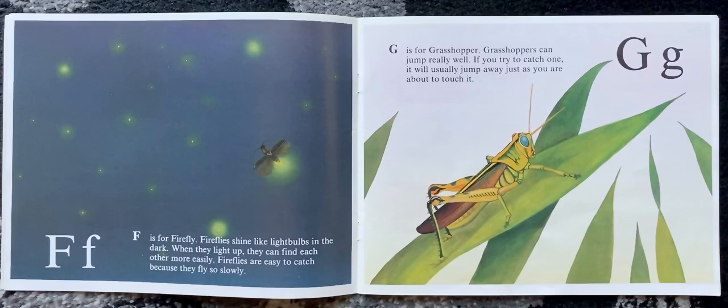G is for grasshopper. Grasshoppers can jump really well. If you try to catch one, it will usually jump away just as you are about to touch it.